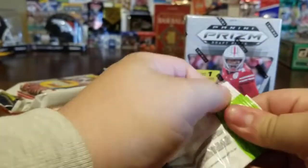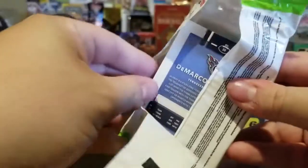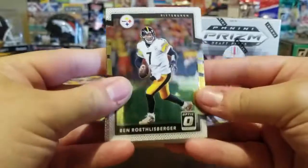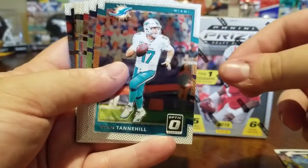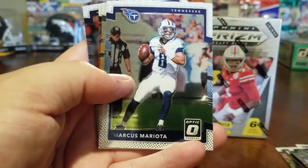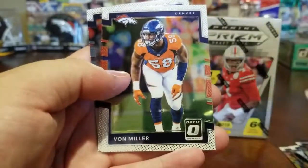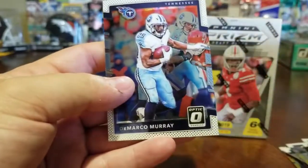Let's start with this Optic DonRuss pack. You can get these at Walmart — they're not expensive, like five bucks a pack, this box was 20 bucks. It's not going to have the big hits but it helps when you get a few good cards. First one is Ben Roethlisberger, Sam Bradford, Ryan Tannahill, Eddie Lacy, Carson Palmer, a rookie card of Zach Cunningham, Marcus Mariota, Melvin Gordon, Jordy Nelson, Von Miller, Jamie Collins, and DeMarco Murray.